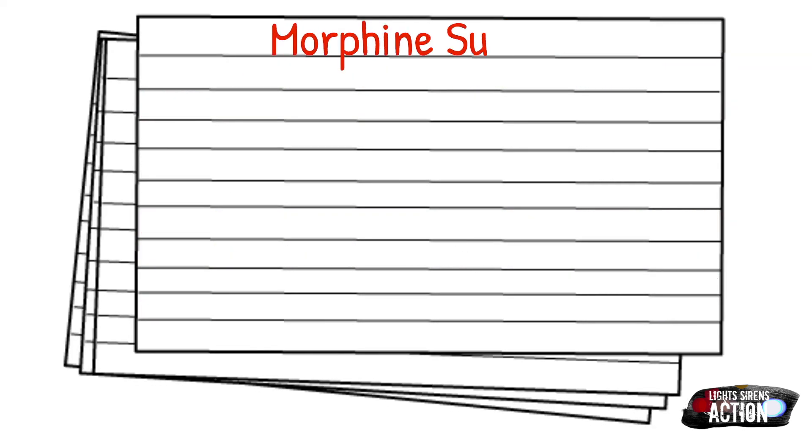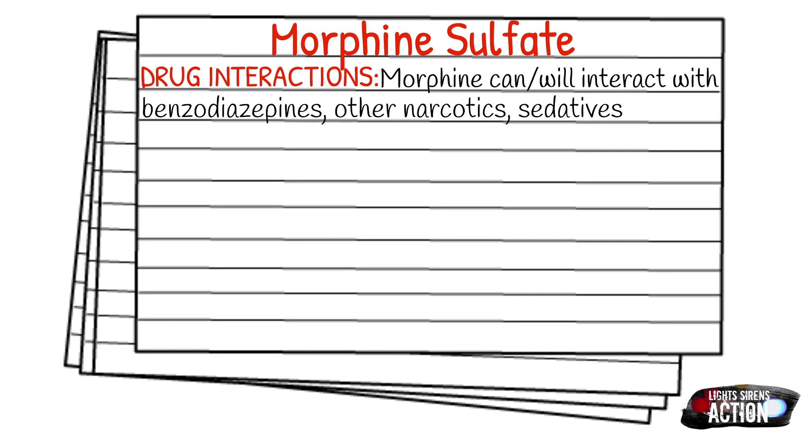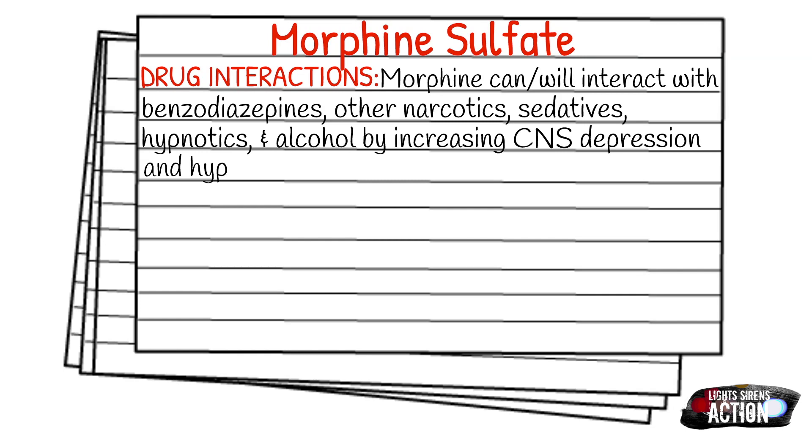Drug interactions for morphine: morphine can and will interact with benzodiazepines, other narcotics, sedatives, hypnotics, and alcohol by increasing CNS depression and hypotension — it basically acts as a potentiator of all of these. If your patient is on muscle relaxers or benzos for anxiety or seizures, just be aware that morphine will potentiate those medications.